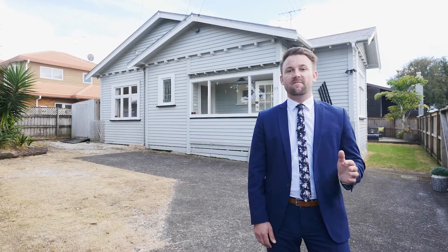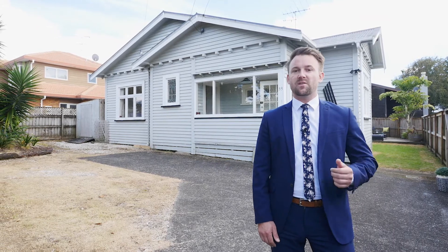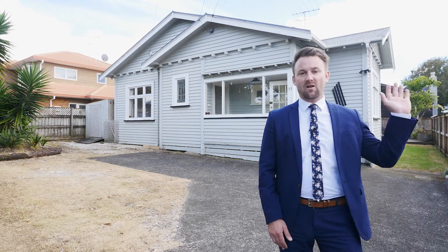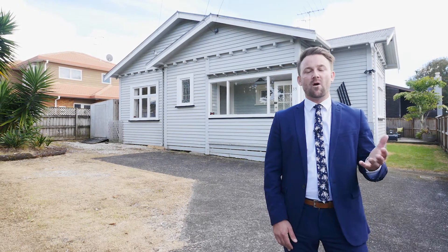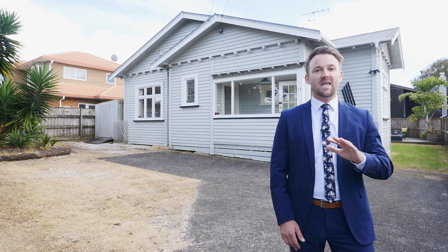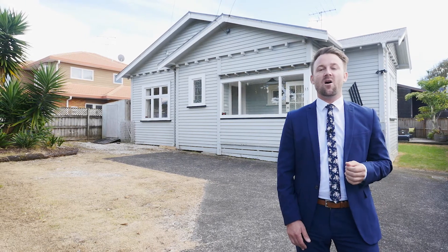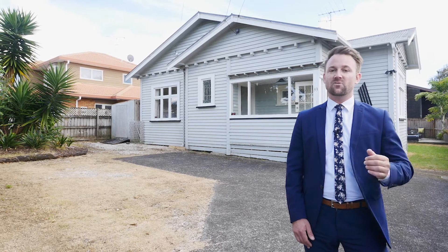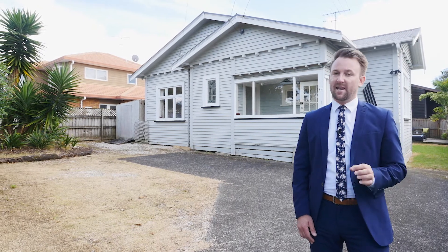Here's your chance to get into Epsom in a very affordable price range. 33 Torrent Street is where we are today, a beautiful established street just close to Greenwood's Corner, Royal Oak, the motorways, the shops, the city — everything's at your fingertips. A 1920s character home in very original condition, leaving you lots of opportunity to add your own touches and make this your own. Let's go and check it out.